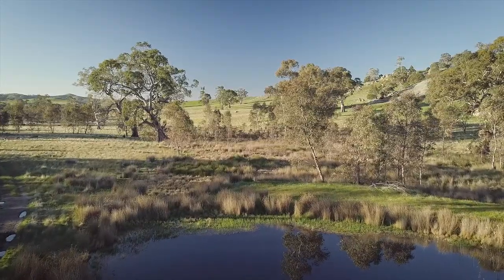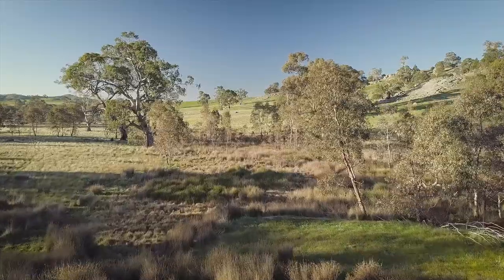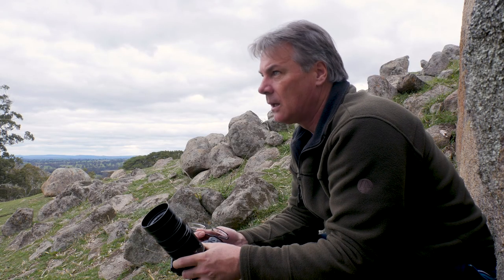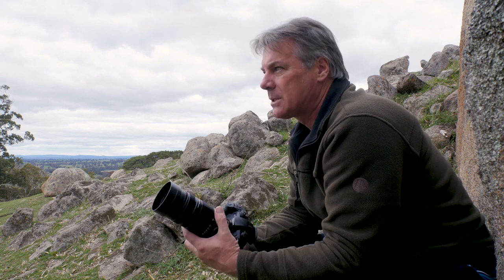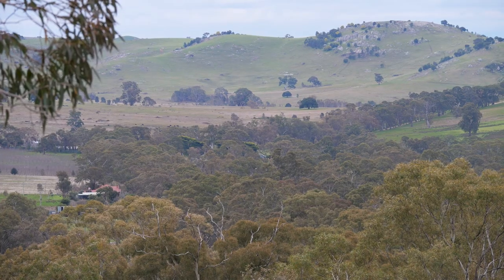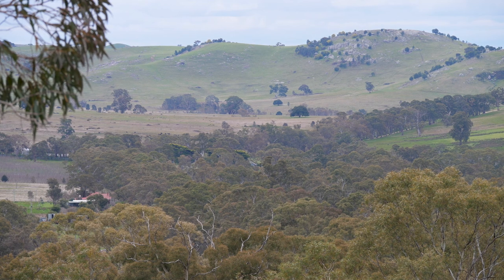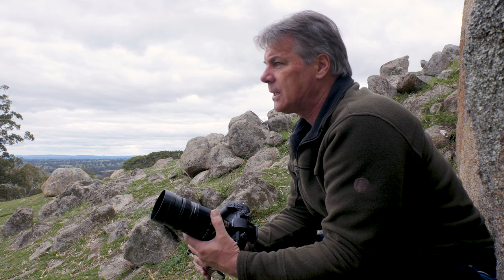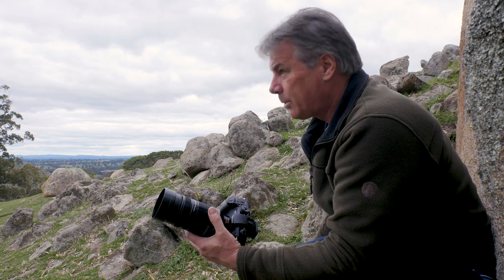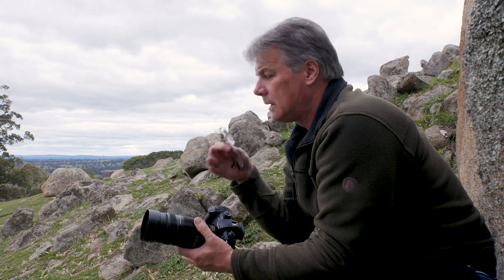It's a beautiful part of the country here — hill country, a lot of rocks as you can see in the background. I'll be using the GH5 with the 100 to 400, which is an amazing lens. The dual image stabilization is just incredible — to the extent that you almost don't need a tripod. I've got a little monopod if I really need help, but generally I can film handheld.